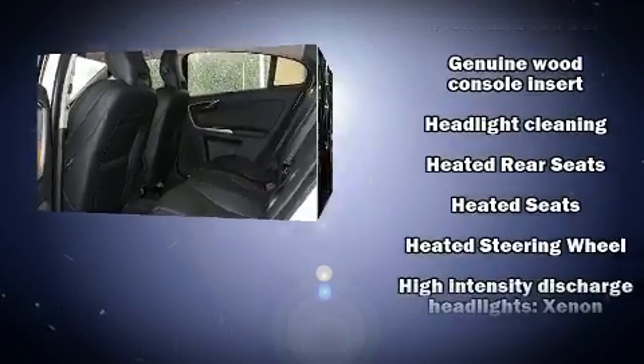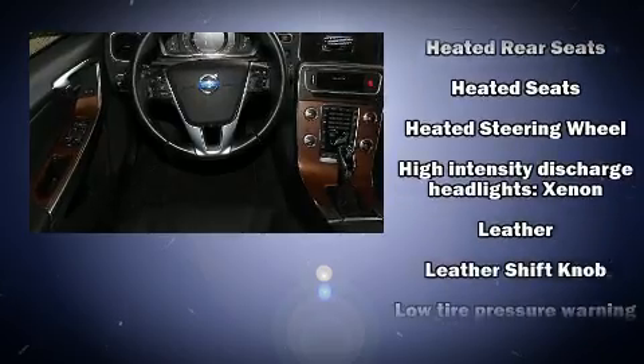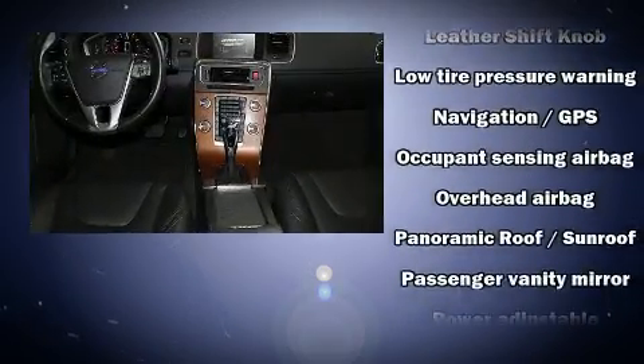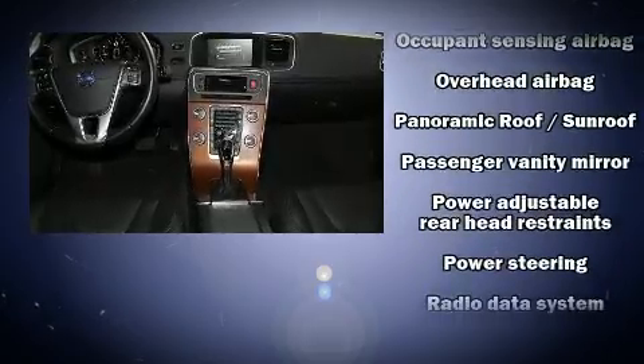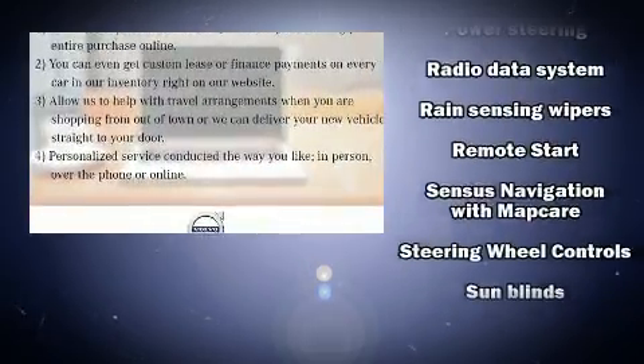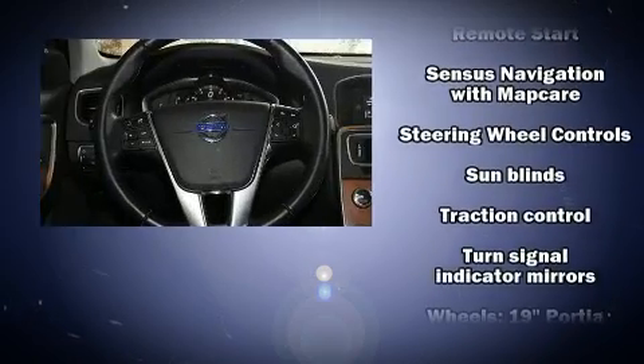Volvo also prioritized safety and security by including ignition disabling, an emergency communication system, and four-wheel disc brakes with ABS. You'll never lose visibility with rain-sensing wipers, which activate automatically when the drops start to fall.